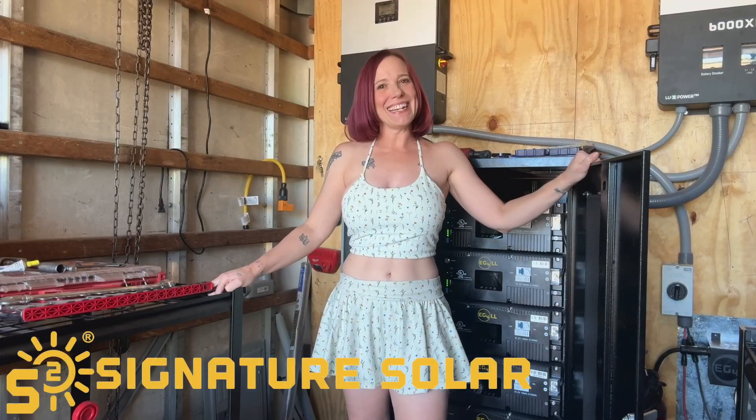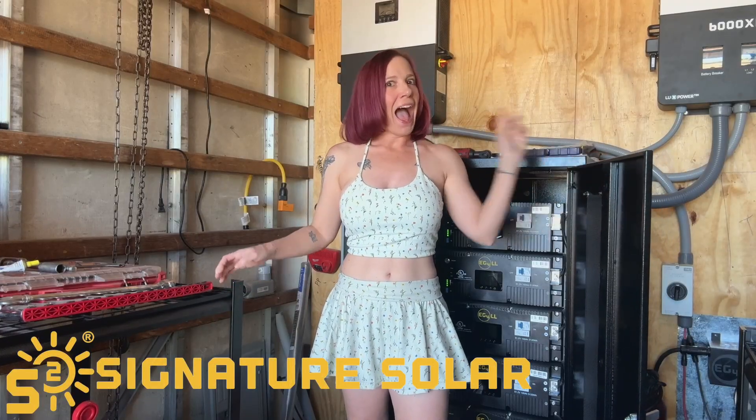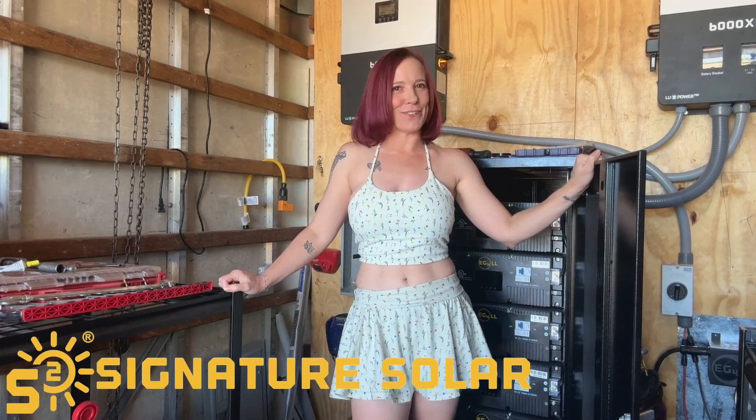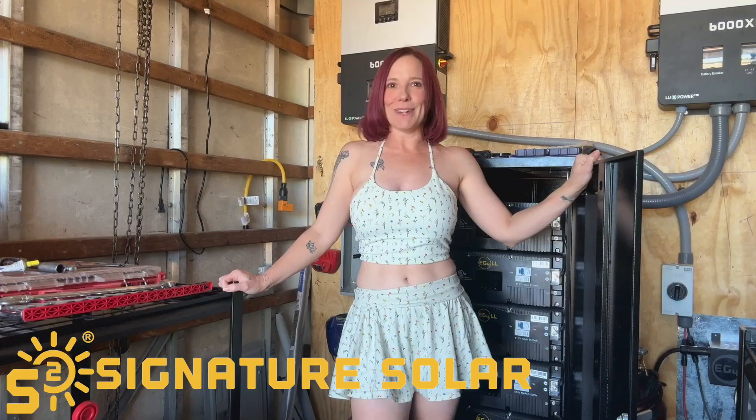What's going on guys? It's Jane here again standing in for Wade. I have one whole fan now so I coaxed him into letting me do another video for him. Maybe after this one I'll get two whole fans.